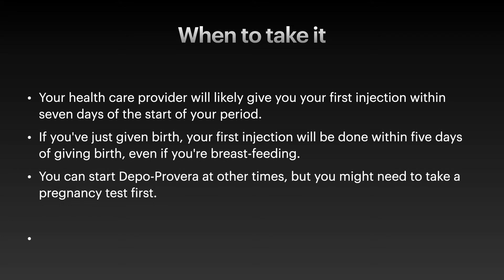If you have just given birth to a baby, then within five days you can use the injection. After that, you can prevent yourself from getting pregnant by taking it within seven days of the start of your menstrual period. You can have your Depo-Provera injection at that time.